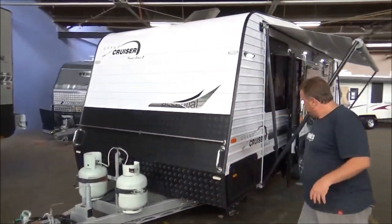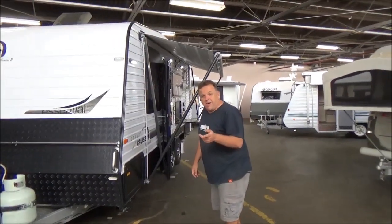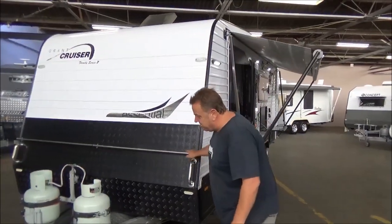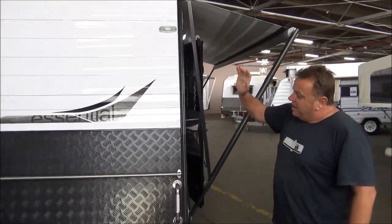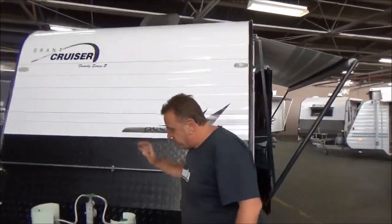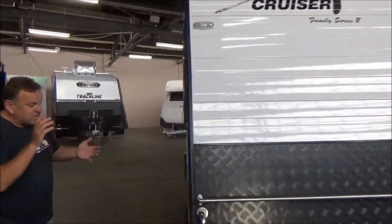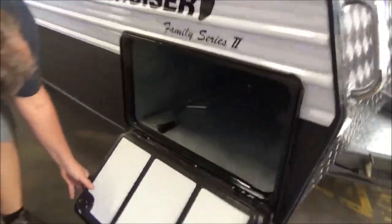We've run about out near Latrobe Valley — they're on fire out there at the minute, and I mean Essential are in even more ways than they probably care to be. So, beautifully built on a GNS chassis — again, 21 foot — the van's pretty well set up for free camping.